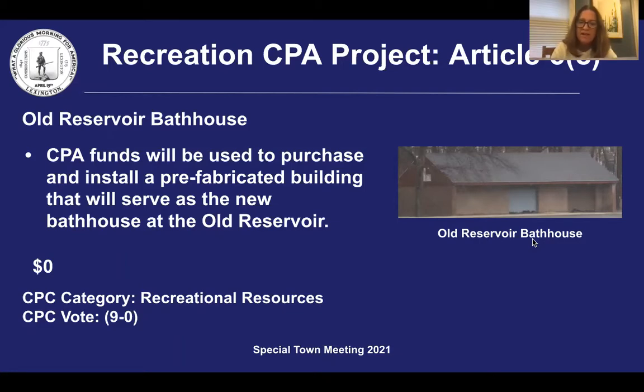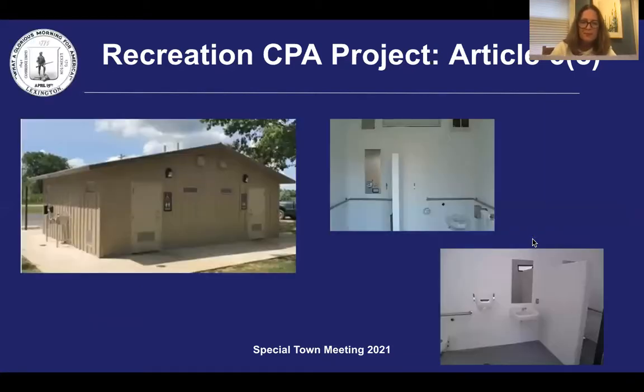Staff have identified an alternative option that will keep the project within budget. This option is to install a precast concrete building that will provide accessible restrooms and showers and custom features to meet the programmatic needs of the building and park. While the exact model has not been determined, the second slide shows images of what the prefab building may look like.